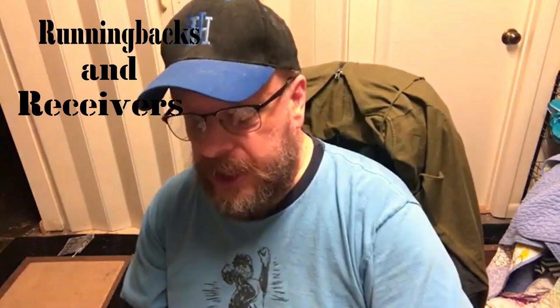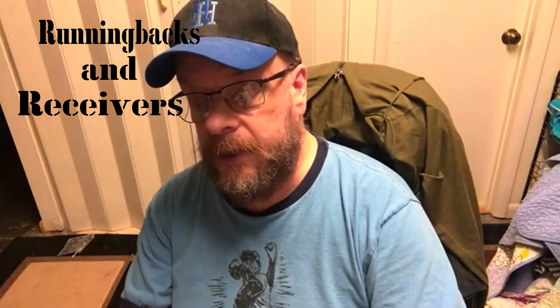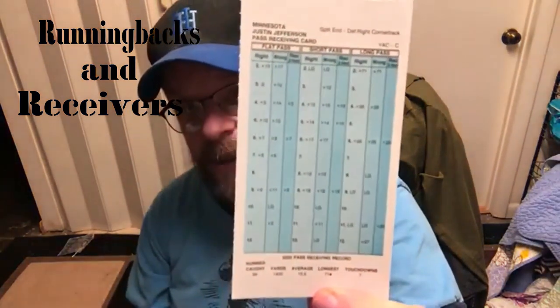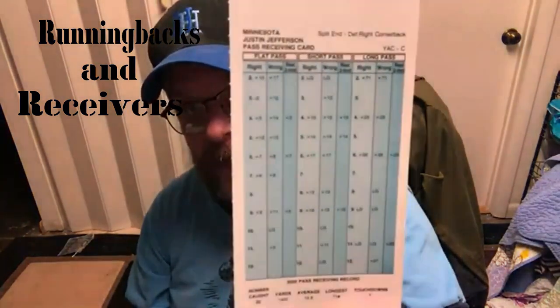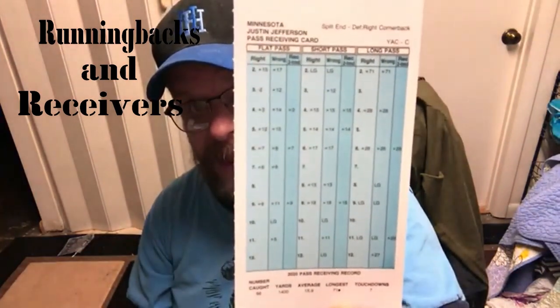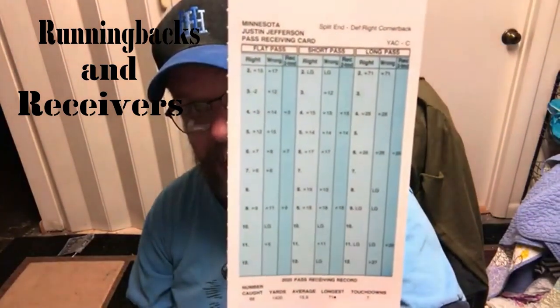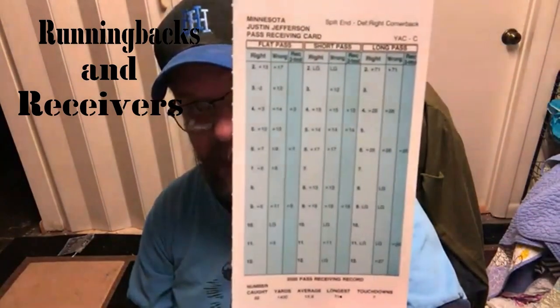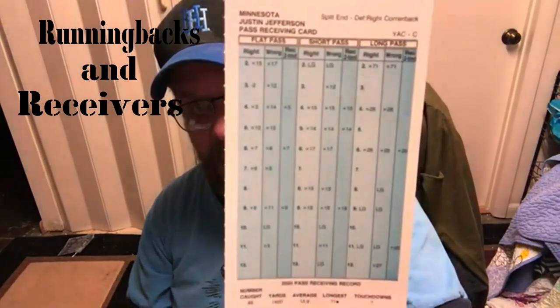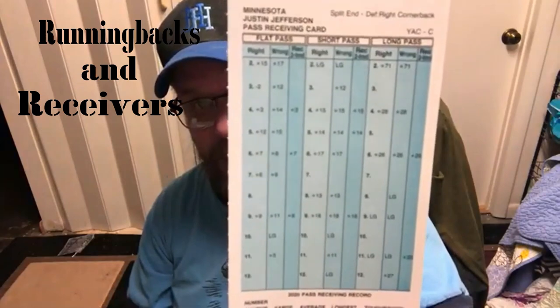The next guy we're going to look at is Justin Jefferson, who caught for 1,400 yards for the Minnesota Vikings. That's a good card right there. I would put it almost on the level of Tyreek's, at least for the number of times that he can catch it on his card — especially in the long pass column. But Tyreek's probably got bigger yardage gains.